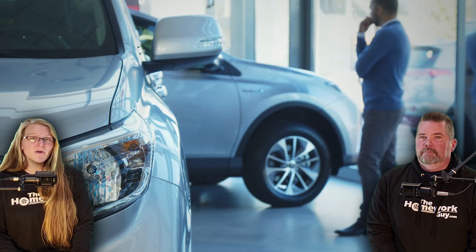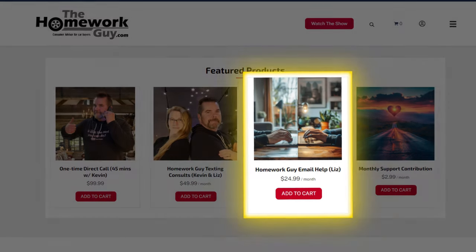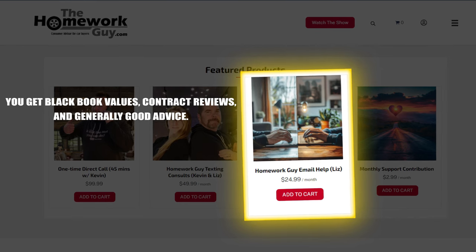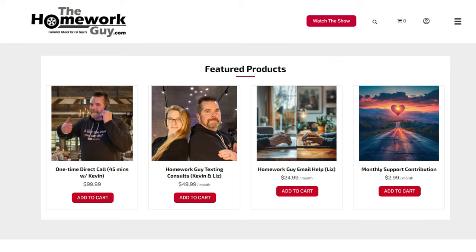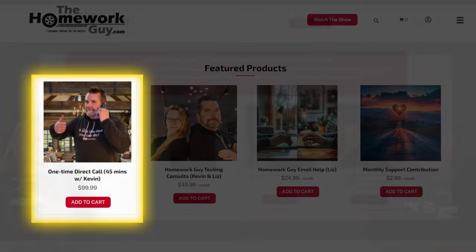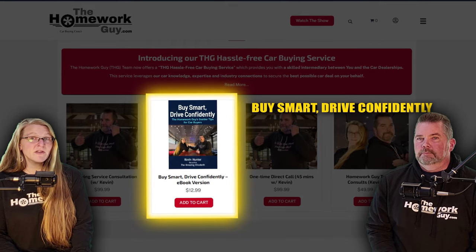If you're the do-it-yourself type or just want to shop around for a while, we also have a help desk service available with direct connection to us. Email support starts at $24.99 — you get Black Book values, contract reviews, and generally good advice. There's also a text support package available including both me and Kevin for $49.99. And even if you're not interested in our hassle-free car buying service with Stuart, you can always schedule a $99 phone call with Kevin Hunter himself.